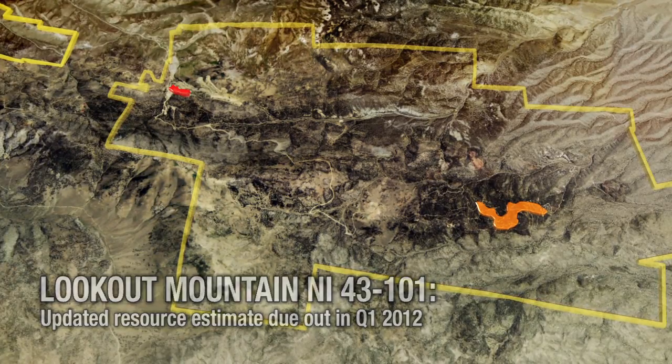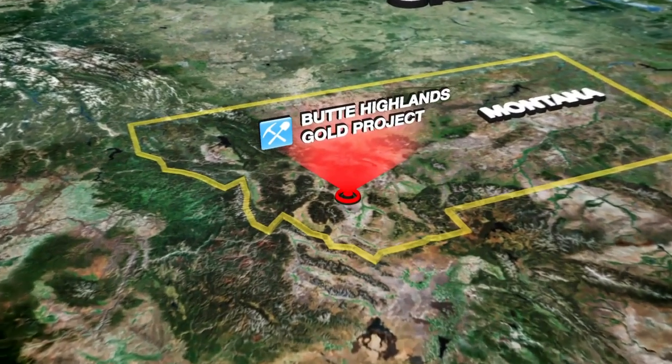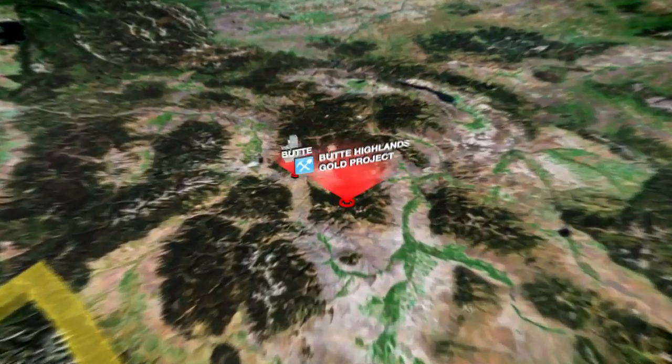Timberline also has a 50% carry to production interest in the Butte Highlands Gold Project, located approximately 24 kilometers south of Butte, Montana.